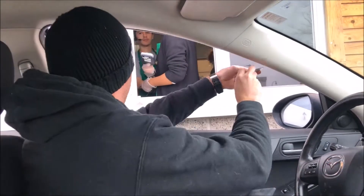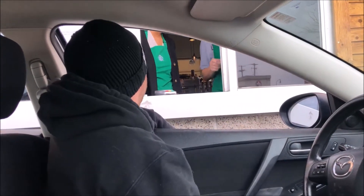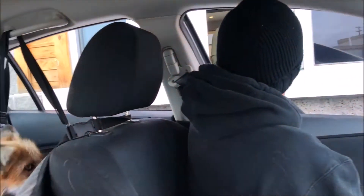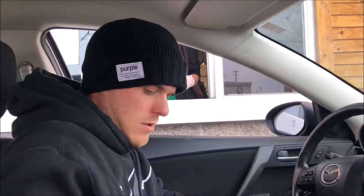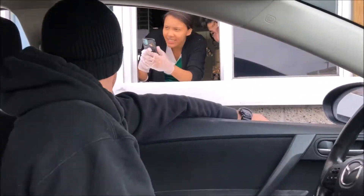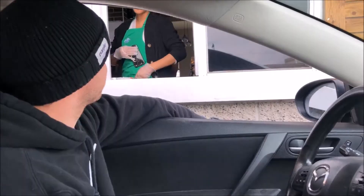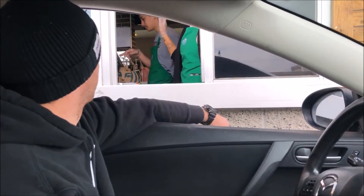We just got him a puppuccino! I was gonna remind you — this is going to be his first puppuccino experience. Yeah, it's a red fox. We're actually filming a YouTube video right now. This is his first puppuccino experience.